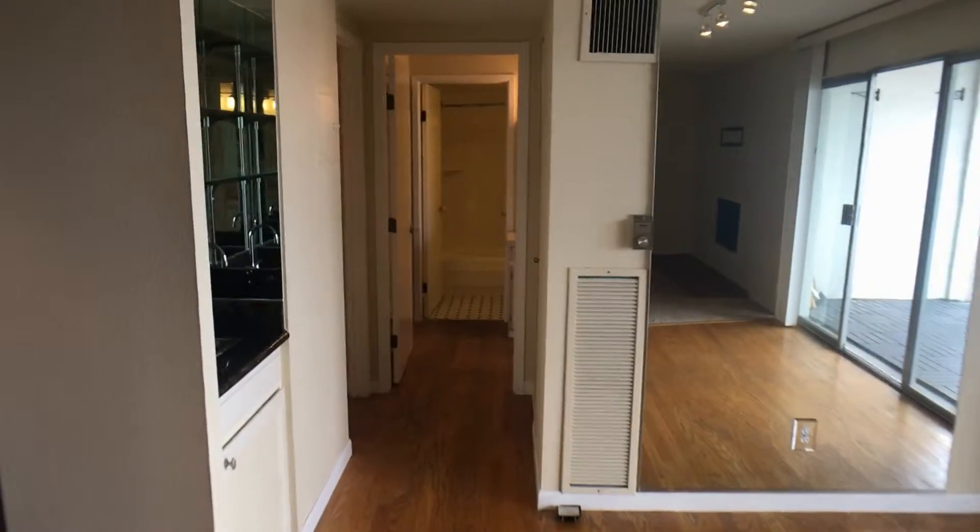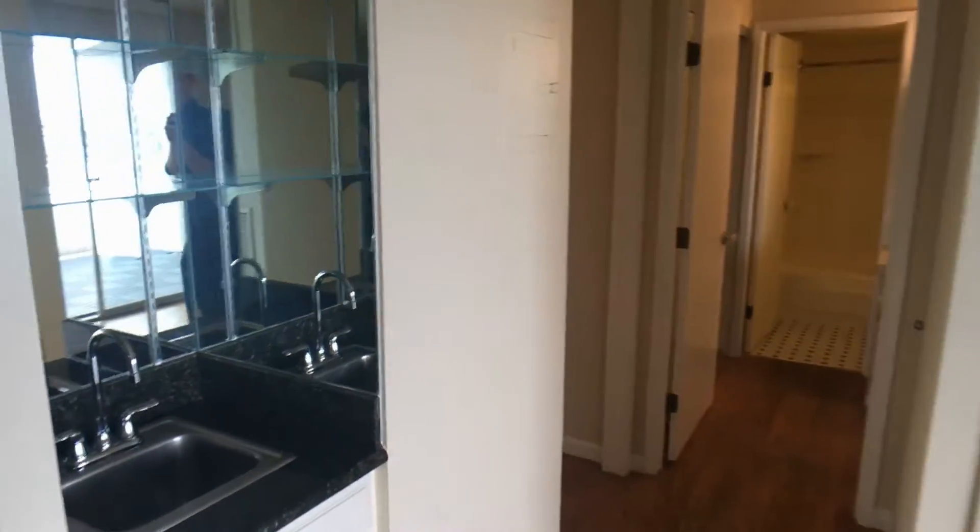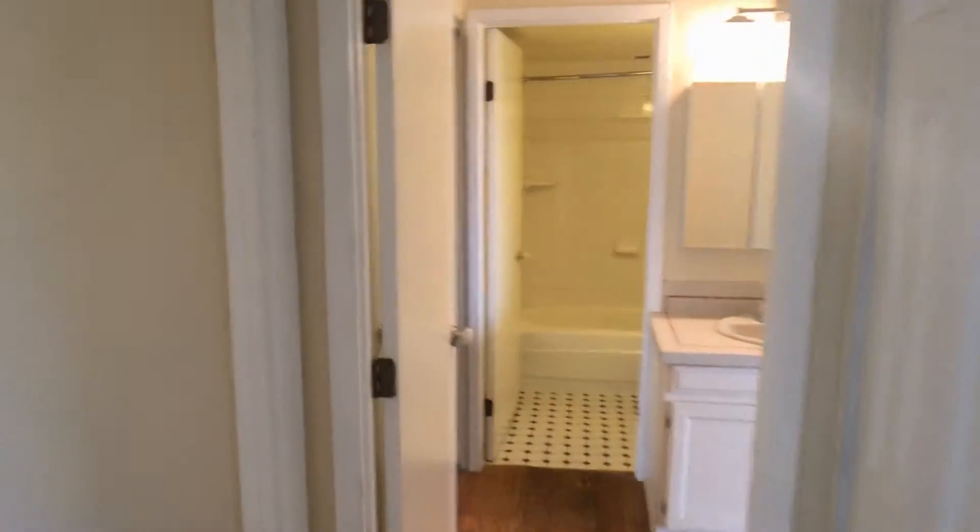Continuing inside, we move down a small hallway with a nice mirrored bar area to our left, through the hallway and into the guest bedroom and bath area.